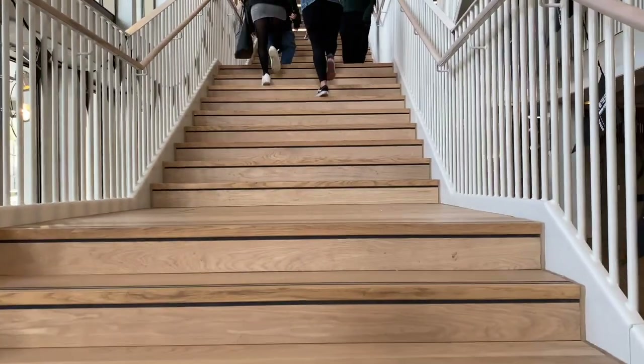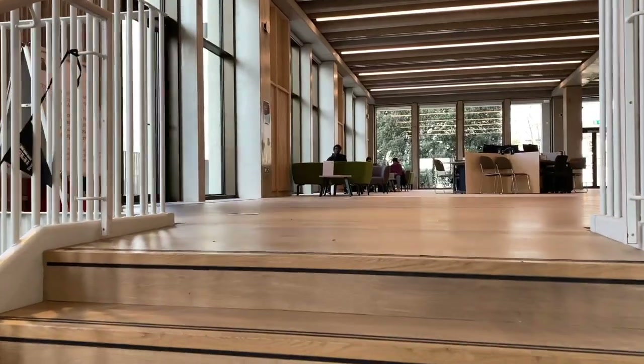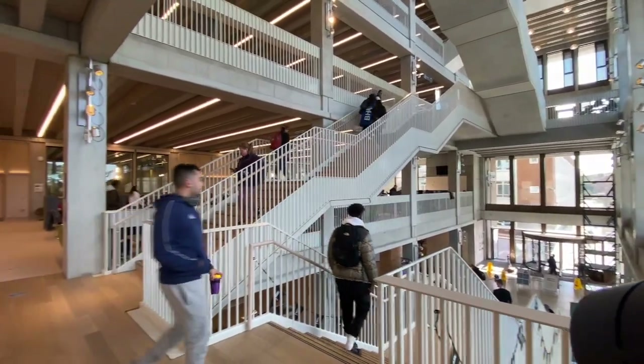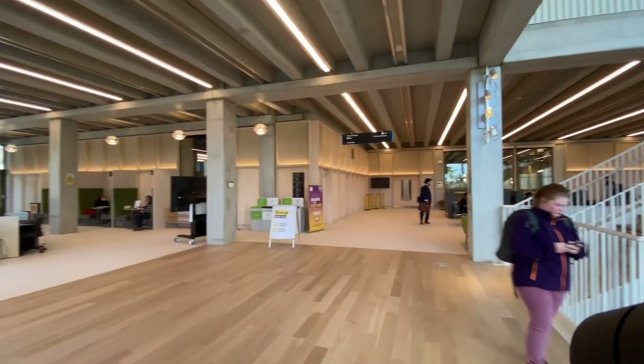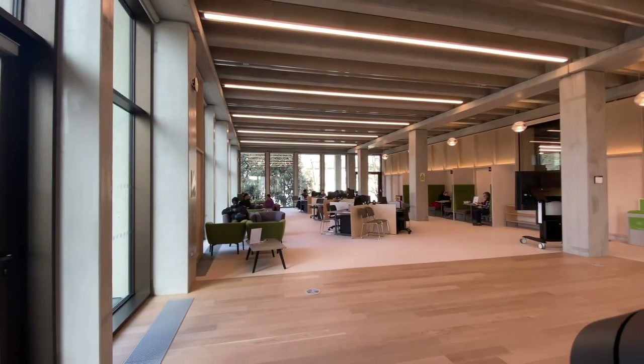Upstairs, there's a learning resources centre with library and quiet study spaces. The robust concrete structure is connected by the six-storey stairway, which Yvonne Farrell of Grafton calls a social spiral rising up through the building.